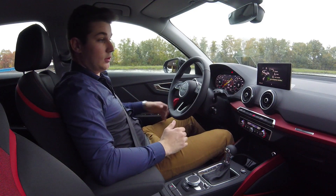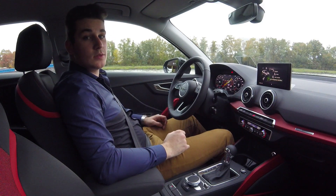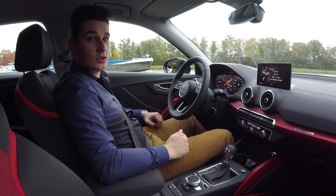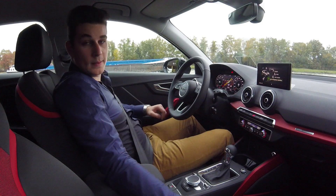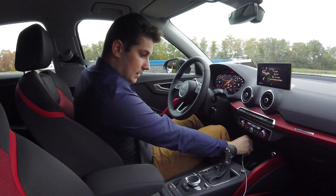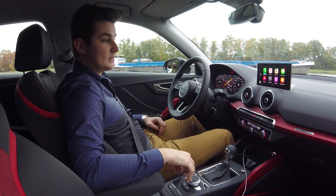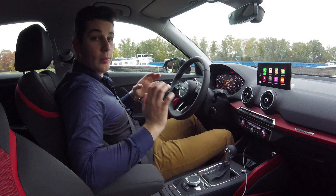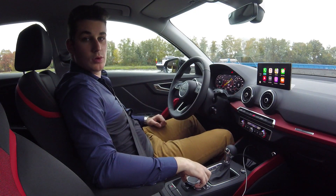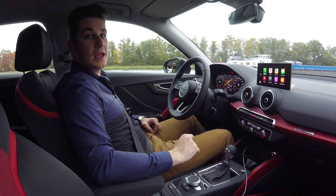Verder heeft hij ook alles wat je nodig hebt: een goed en makkelijk navigatiesysteem, een goed geluidssysteem — namelijk het Audi Sound System — wat in mijn ogen echt wel een aanrader is, want voor een kleine meerprijs krijg je echt wel een heel goed geluidssysteem. En je hebt ook CarPlay. Dit activeer je door de USB-kabel van je gsm in de USB-poort vooraan te steken. Dan kan je via de Audi interface CarPlay selecteren en wordt je gsm op een makkelijke en handige manier volledig geïntegreerd in de wagen, op een zeer veilige manier. Over het algemeen voelt het dus aangenaam en is het een goede plek om te verblijven.